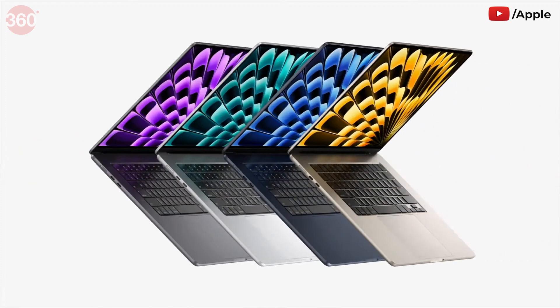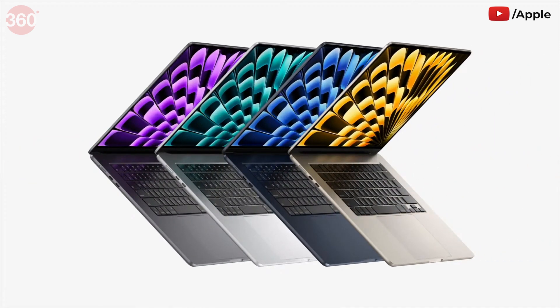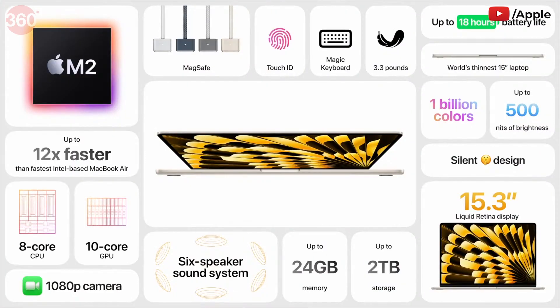It comes in four gorgeous finishes, including midnight and starlight. It has an expansive display, the incredible performance of M2, a six-speaker sound system, and tremendous battery life — all in the world's thinnest 15-inch laptop.